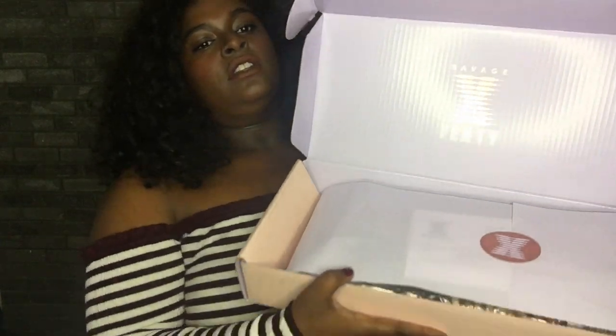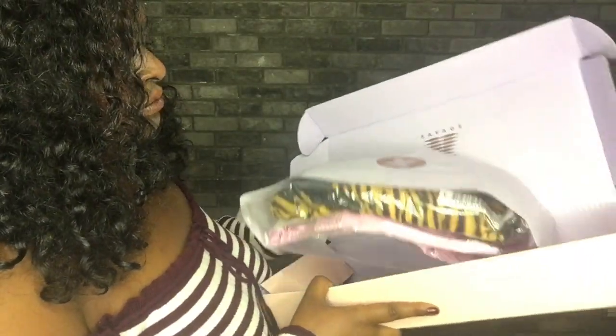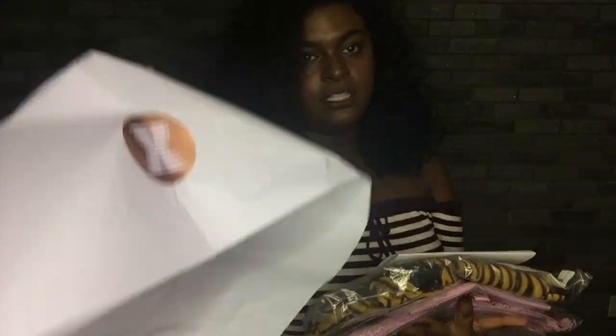Opening up my new Savage Fenty plus size edition, so here we go! Oh my goodness, okay, there you go. The wrapping is cute, I guess. Better model this for you guys — okay, this is cute.